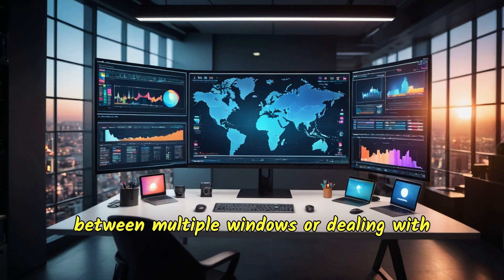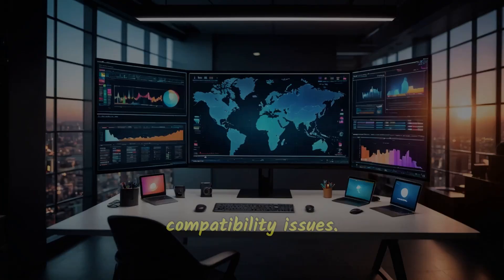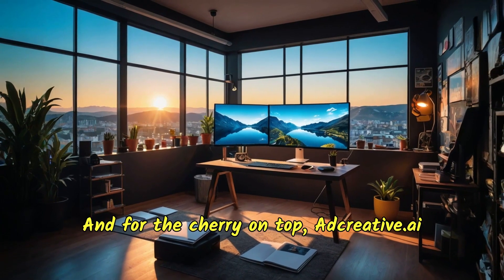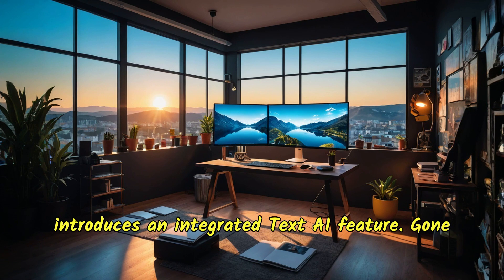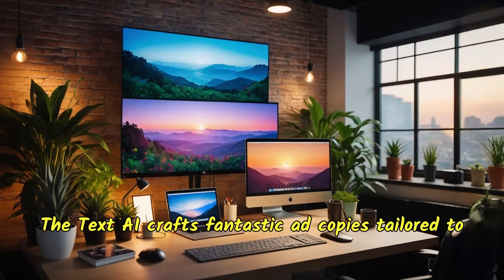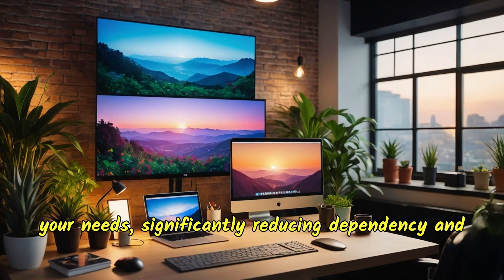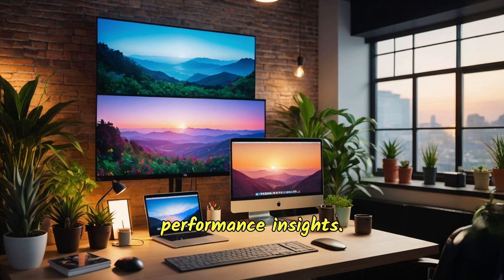Adcreative.ai seamlessly integrates with various platforms, enabling you to push all your creatives from one central location effortlessly — no more toggling between multiple windows or dealing with compatibility issues. Everything you need is right at your fingertips. And for the cherry on top, adcreative.ai introduces an integrated text AI feature. Gone are the days of writer's block or relying heavily on a copywriting team — the text AI crafts fantastic ad copies tailored to your needs.